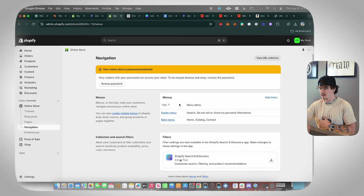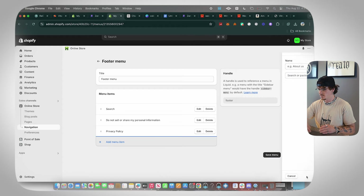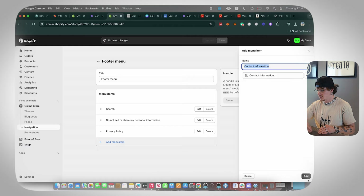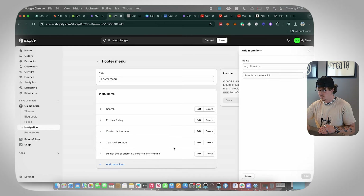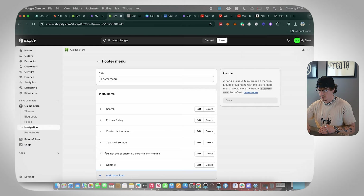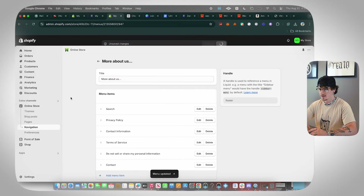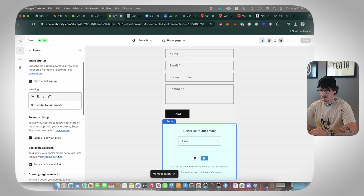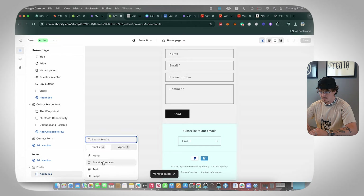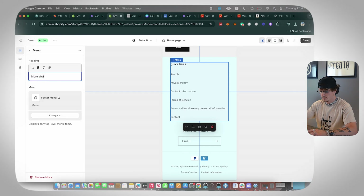After policies are set up, go back to Online Store, go to Navigation, and click on Footer Menu. Add your policies: Privacy Policy, Terms of Service, and Contact. Rearrange them as needed and click Save. Rename the footer menu to 'More About Us' — I think it looks cleaner. Click Save.